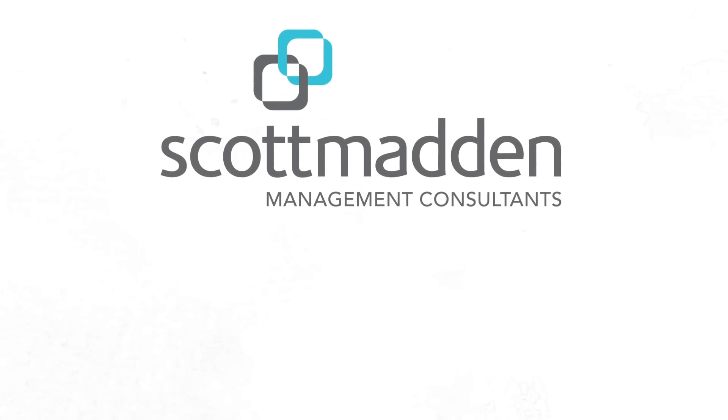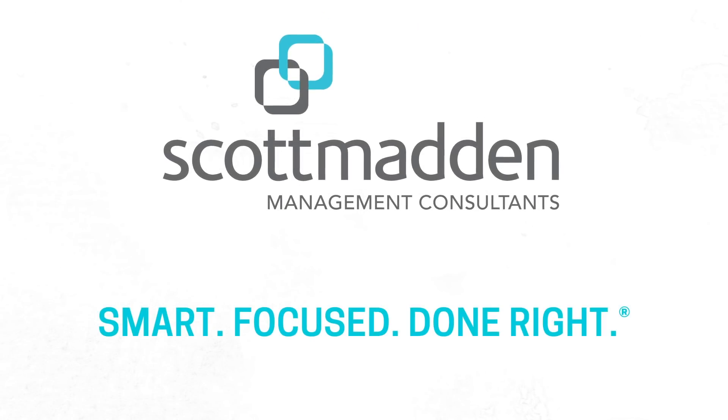Scott Madden is uniquely positioned to help our clients with these issues because we have been doing it for 35 years. As such, we have seen these trends come and go, and we can help you distinguish what is a trend that will fundamentally affect your business versus what is that bright shiny object that's getting a lot of attention but over time may not matter.